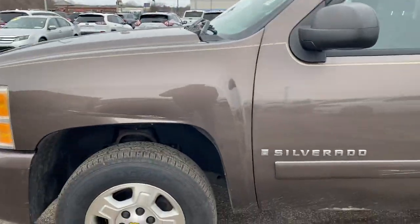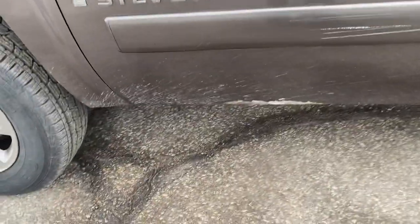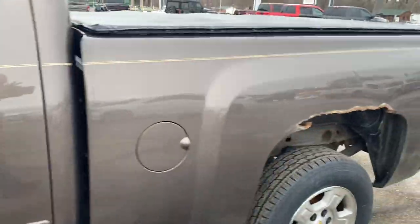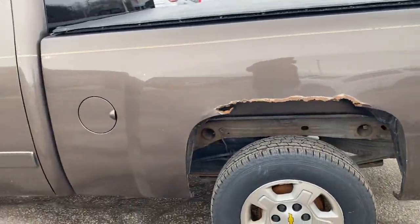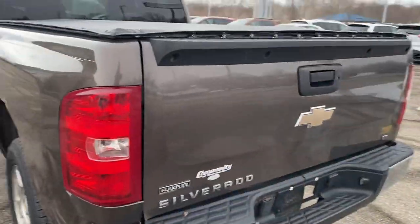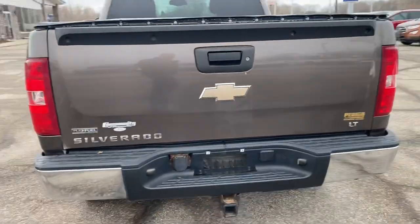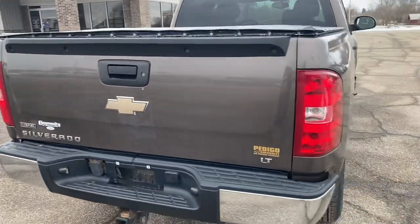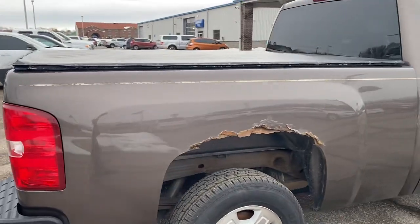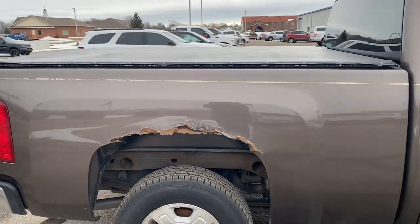The rest of the truck looks pretty good, honestly. Got a little bit of rust at the bottom of this door here. You got the usual fender rust on these older trucks — pretty well par for the course for all the manufacturers. Same thing on the passenger side.